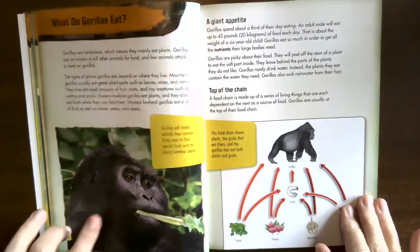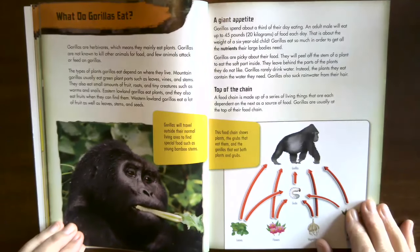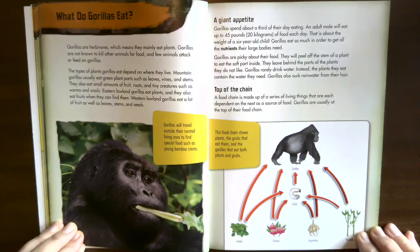What do gorillas eat? Gorillas are herbivores, which means they mainly eat plants. Gorillas are not known to kill other animals for food, and few animals attack or feed on gorillas. The types of plants gorillas eat depend on where they live. Mountain gorillas usually eat green plant parts such as leaves, vines, and stems, as well as small amounts of fruits, roots, and tiny creatures such as worms and snails.